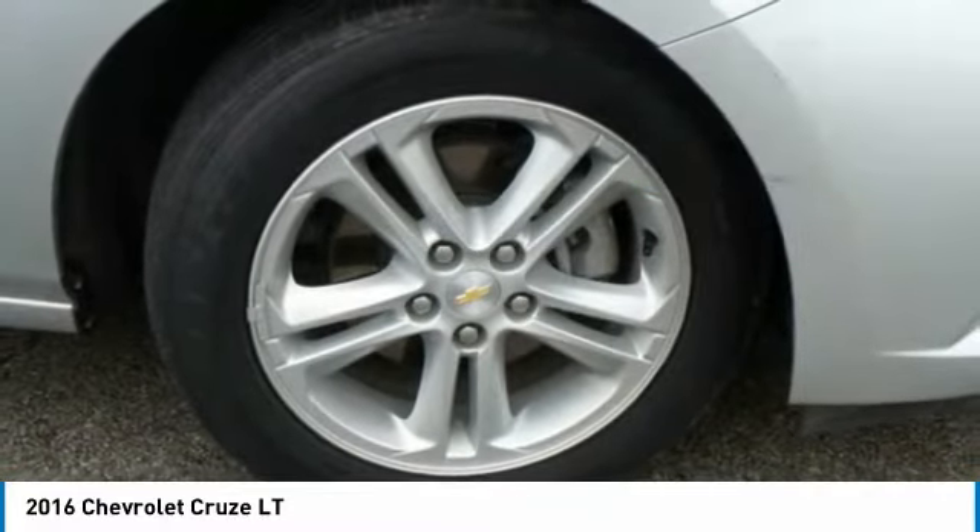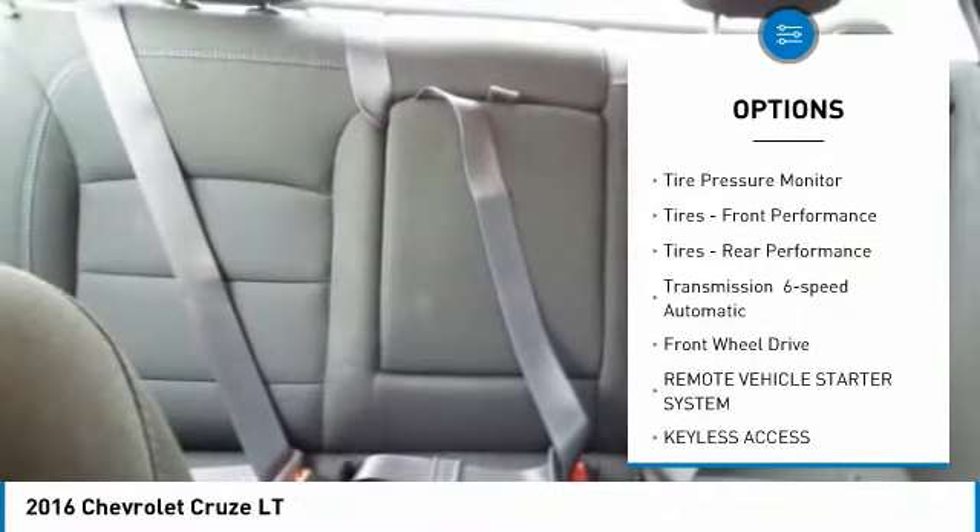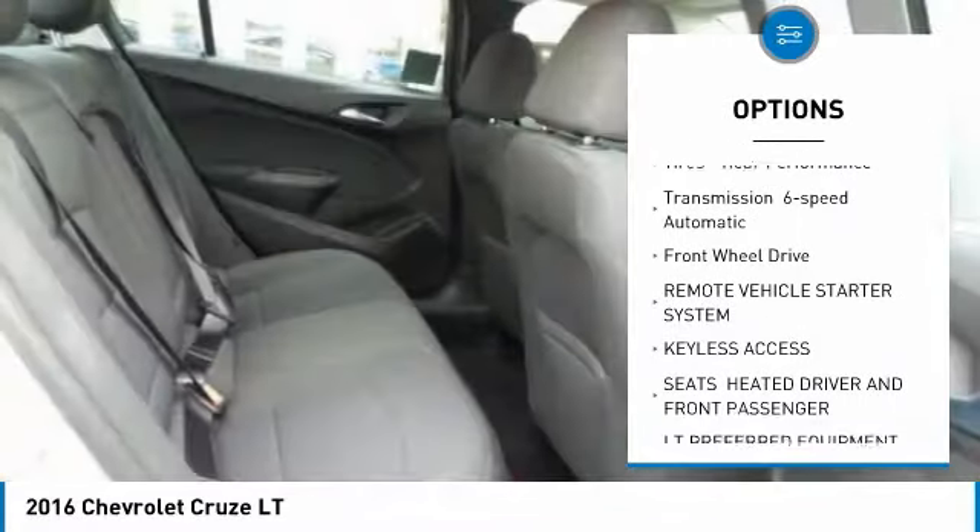Here are some of this vehicle's great options: turbocharged, heated mirrors, aluminum wheels, daytime running lights, 4-wheel disc brakes, and tire pressure monitor.